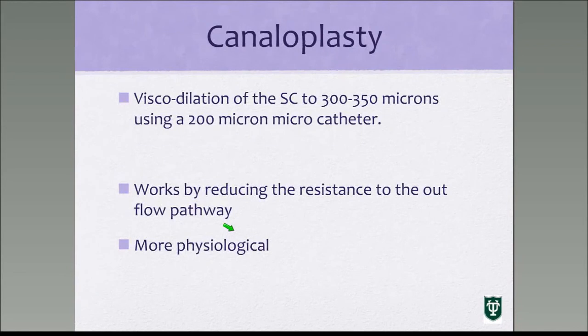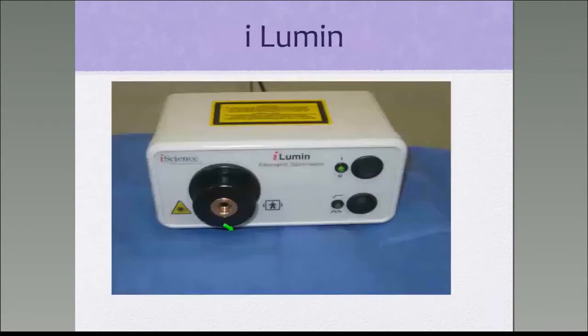Let's go through canalplasty in detail — it is my favorite glaucoma surgery for patients with advanced glaucoma. It consists of visco-dilation of Schlemm's canal to 300-350 microns using a 200-micron microcatheter. It works by reducing resistance to the outflow pathway and is much more physiologic compared to trabeculectomy.